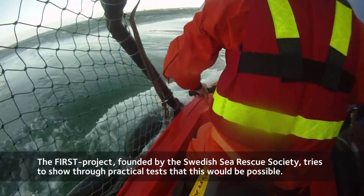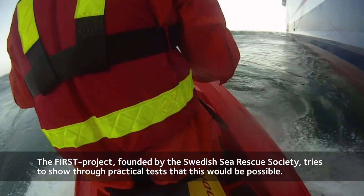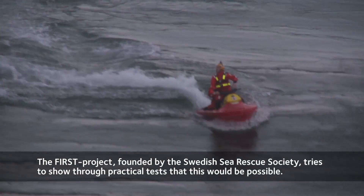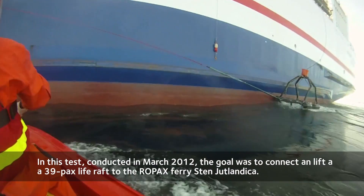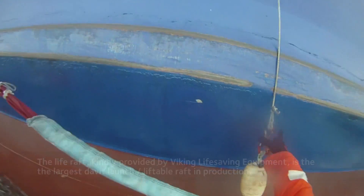The first project, led by the non-profit Swedish Sea Rescue Society, tries to show through practical tests that this method for mass rescue is feasible. In this unique test, conducted in March 2012, the goal was to connect and lift a 39-person life raft to the ROPAX ferry Stenny Atlantica.